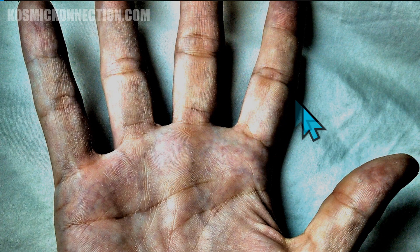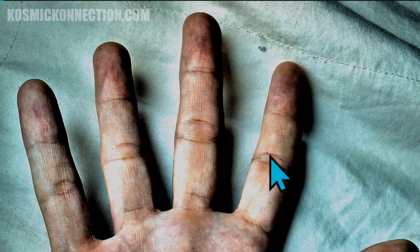Moving on to the Jupiter finger — that is your index finger. You have a short index finger, meaning you're self-motivated. You work well on your own; you don't need someone guiding your every move or looking over your shoulder.